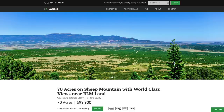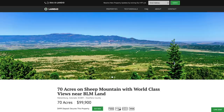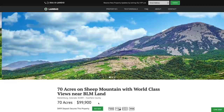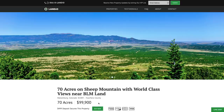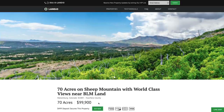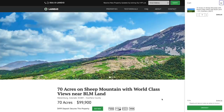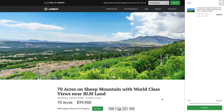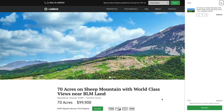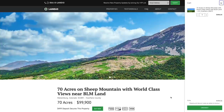At Landio, we work extremely hard to make it super easy for you to purchase land. All you need to do is go to our website, Landio.com, navigate to the property, and once you're on the property details page you'll see a green 'Buy Now' button. If that button is green and says 'Buy Now,' that means the property is available. We only have one of each property and we sell on a first-come, first-served basis. To secure this property, click that green 'Buy Now' button — it will add a deposit of $499 to your cart, which is credited towards your purchase. We cover all closing costs and there are no other commissions or fees, so your total purchase price is just $99,900. The remaining balance may be paid by wire transfer, cashier's check, ACH, bank draft, credit card, debit card, or any combination of these.